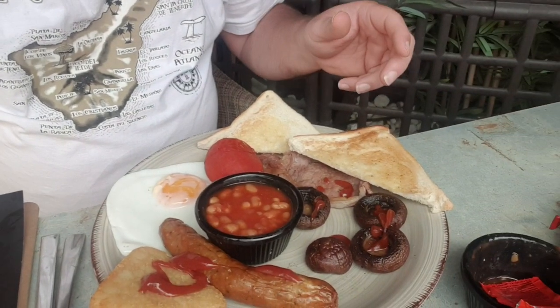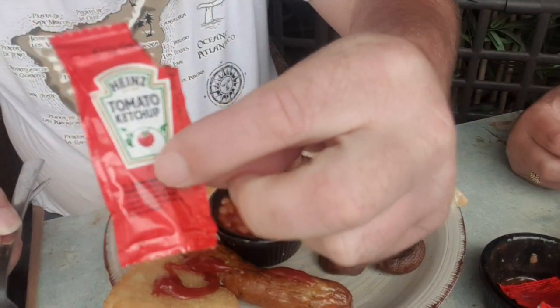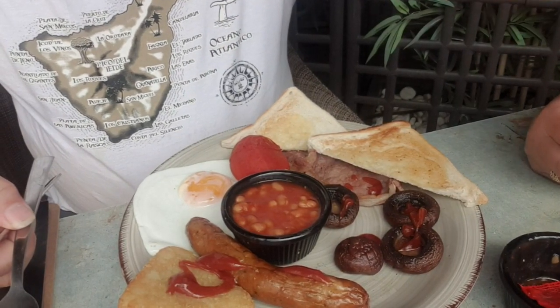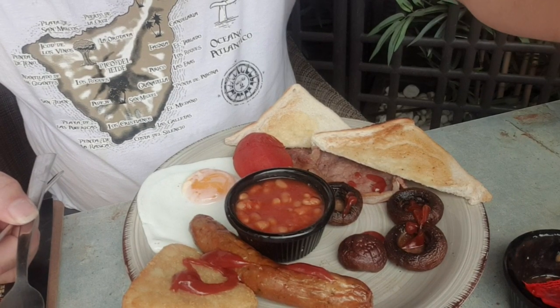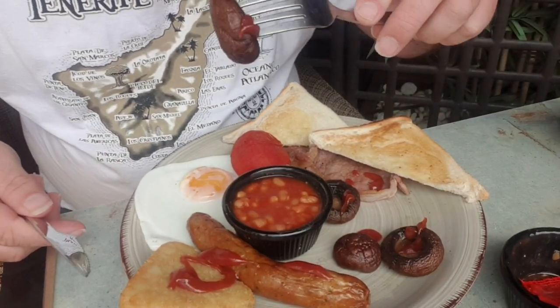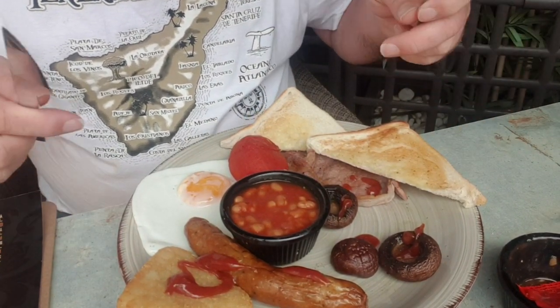Right guys, let's get eating this breakfast. I'll film the plate while I'm eating and talk as I go. Got my Heinz ketchup. They've got HP sauce, Heinz mayonnaise — none of the rubbish stuff — vinegar as well. All the proper sauces. Right, what should I eat first? Let's try a mushroom.